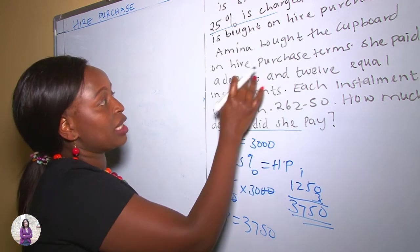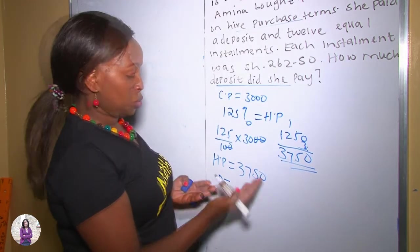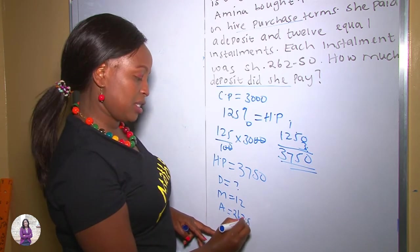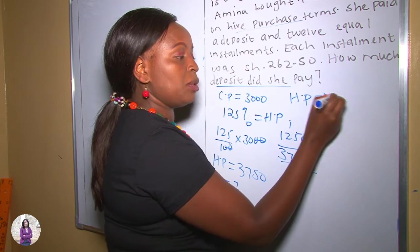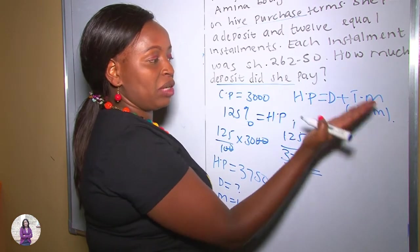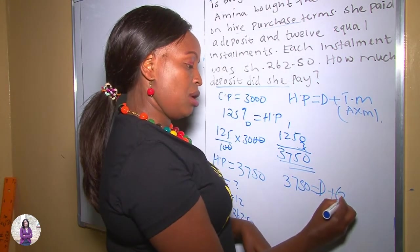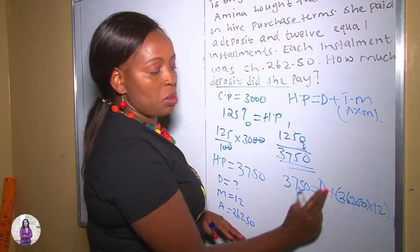Now let's continue analyzing our question. Amina bought the cardboard on Hire Purchase, so she paid a total of 3,750. She paid a deposit we don't know, plus 12 equal monthly installments. The number of months is 12 and the amount per month is 262 shillings and 50 cents. We apply the formula: Hire Purchase equals deposit plus total monthly installments, and total monthly installments equals amount times number of months. So: 3,750 = D + (262.50 × 12).